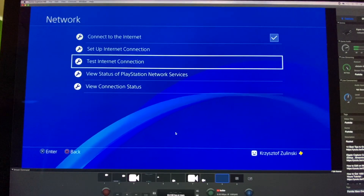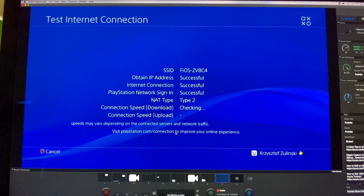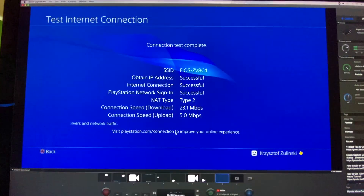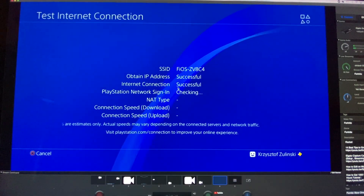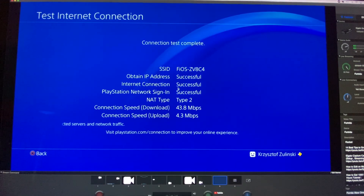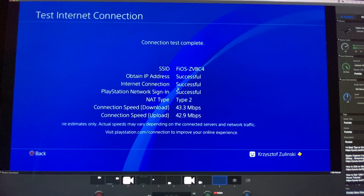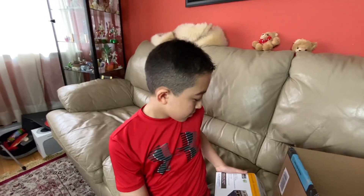Now I'm going to test the Wi-Fi connection for PS4. The first test shows download of 23.1 megabytes per second and upload of 5.0 megabytes per second. I tested it again — the second test download is 43.8 megabytes per second and upload is 4.3 megabytes per second. I tested it a third time and the download speed was basically the same while the upload speed increased a lot.